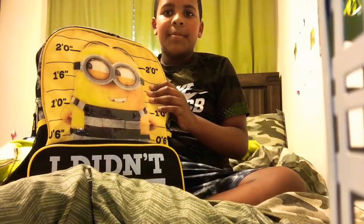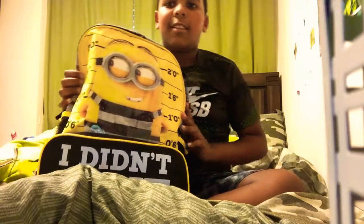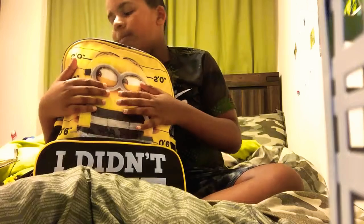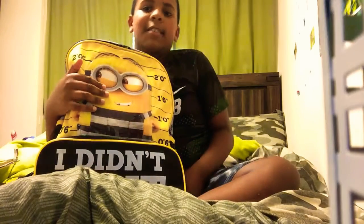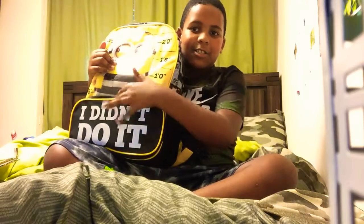Hi guys, this is JoJo. Today I'm going to do a back-to-school haul. It's my first Baptist school haul from 3rd grade, and I'm going to show you what I'm going to have. There's a few things that I'm going to do, and this is what my backpack looks like. It says 'I didn't do it.'